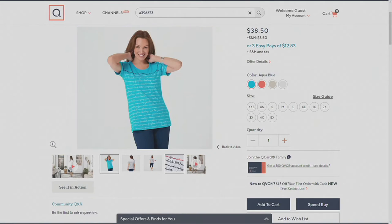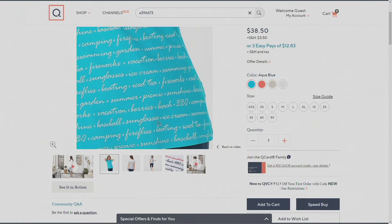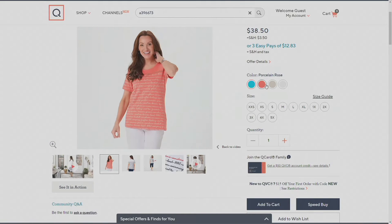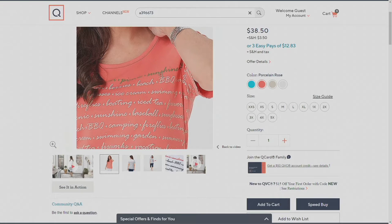In the aqua blue you have a navy contrast line at the top. In the porcelain rose we gave it an olive colorway at the top of that stripe — like watermelon colors, perfect summer.